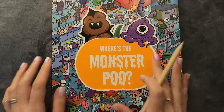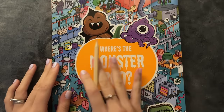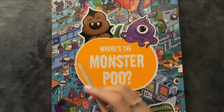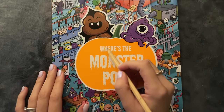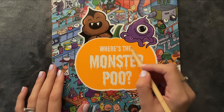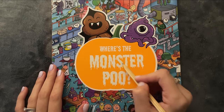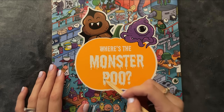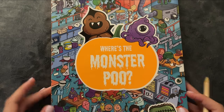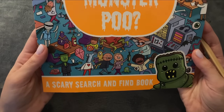Hi, I hope you're all doing great today. And in this video, we are going to be playing a game called Where's the Monster Poo? And at the bottom, it says a scary search and find book.